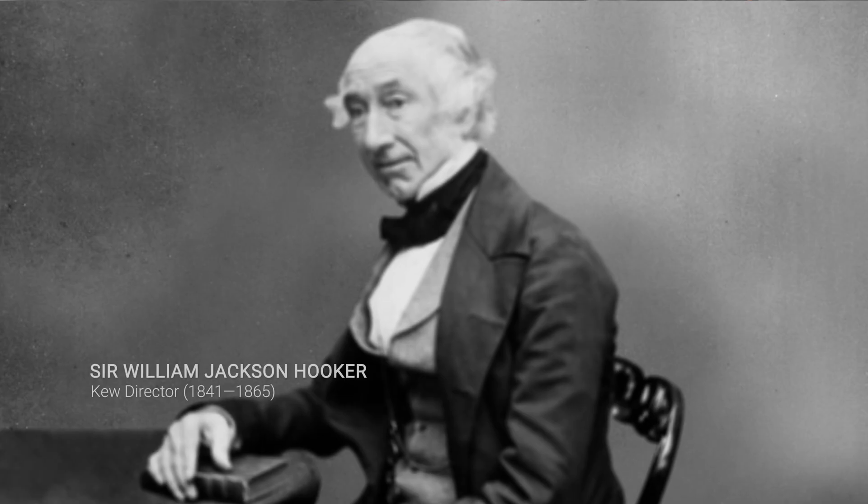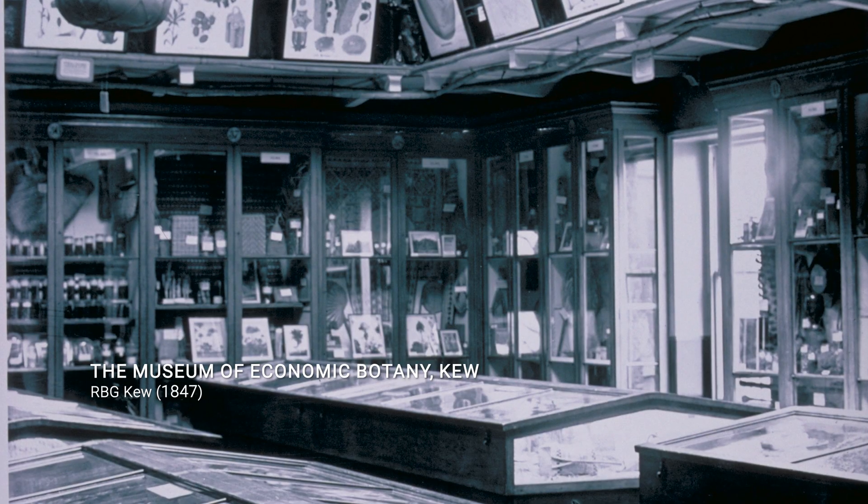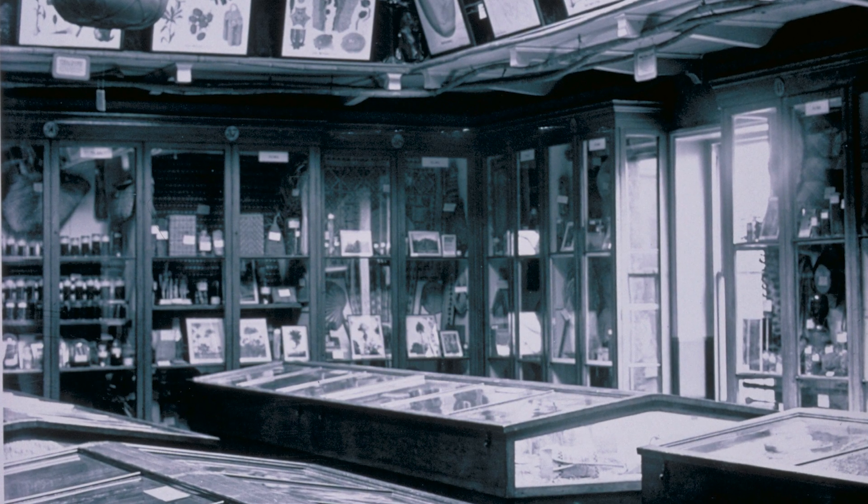The Economic Botany Collection was founded in 1847 by then director William Jackson Hooker, and he saw it as an interface between the producers of raw materials and manufacturers in Britain — manufacturers of medicine and materials of clothing.